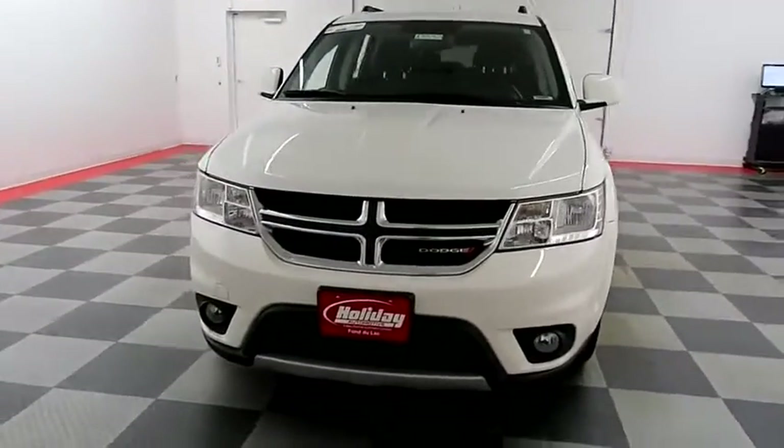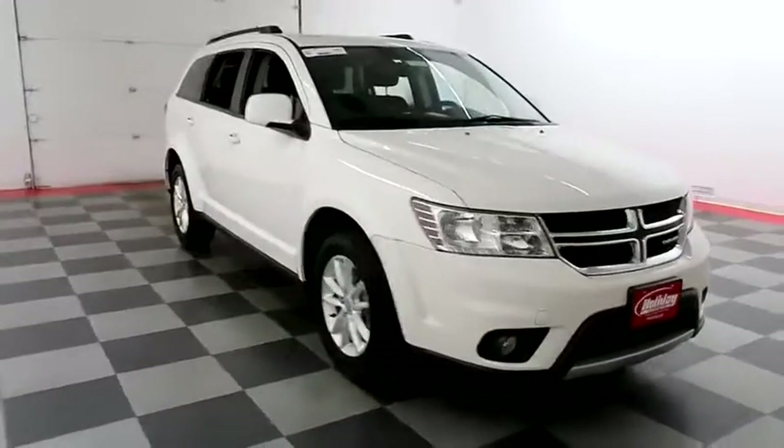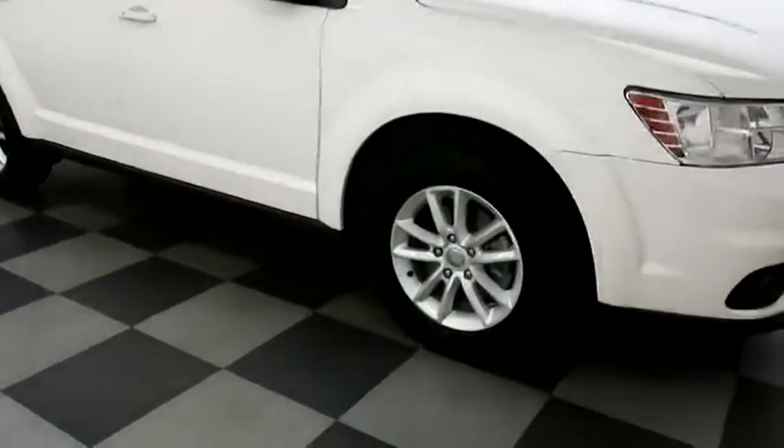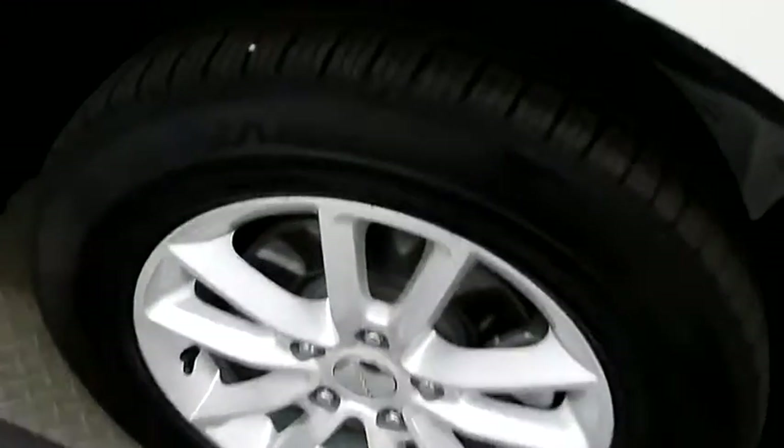Starting right away, up front you have factory fog lamps and a nice chrome grille. A look down the passenger side — you have alloy wheels wrapped with Bridgestone tires.